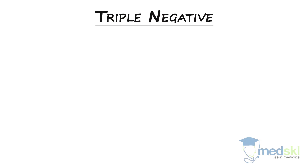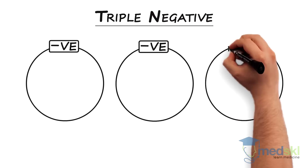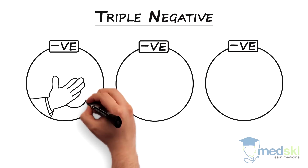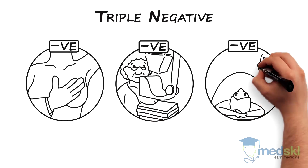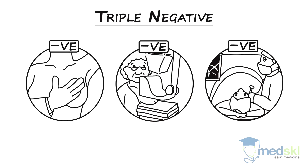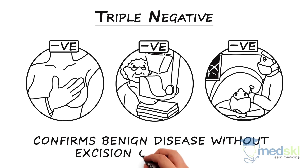A triple negative confirms benign disease without excision of the mass. It is defined as a normal exam and history, normal imaging, and a normal biopsy. If all three suggest benign disease — concordance — the patient can be safely followed.